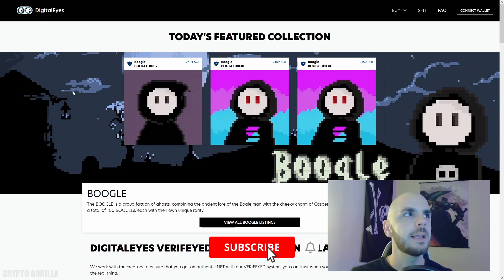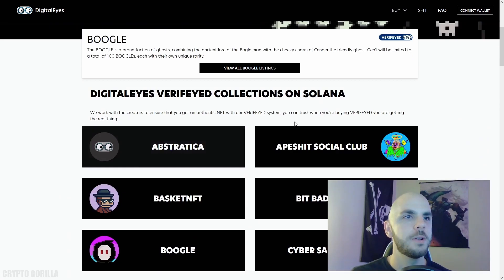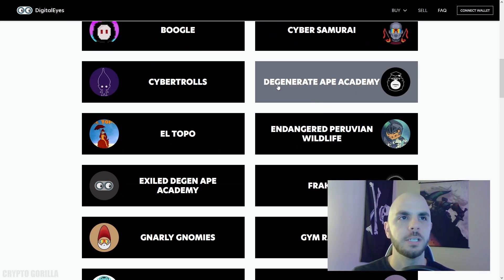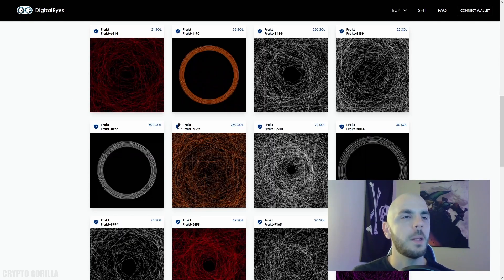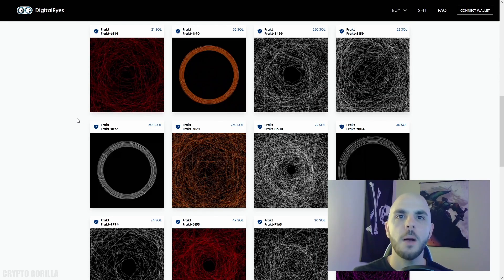The next option for buying and selling is digitaleyes.market. Under the Buy section, you can see all the collections they have available, or you can scroll their homepage and click whichever one you want. They have some similar collections to Solanart, like Degenerate Ape Academy and Franked. Looking at Franked, the price floor is 1.9 SOL higher than we saw on Solanart, so always be careful where you're purchasing — you might get a cheaper one on a different marketplace. I'm not the biggest fan of their user interface and they still have a lot of work to do, but at least we have some choice. The more competition we have, the better these exchanges are going to be, as they all want to be the number one place on the Solana blockchain.